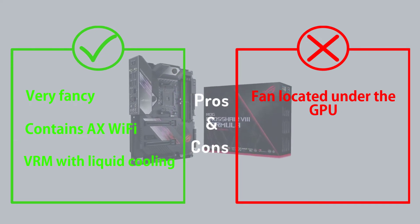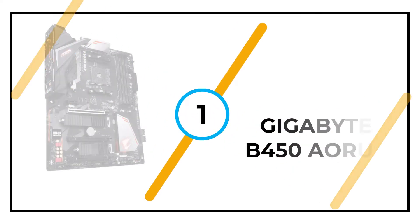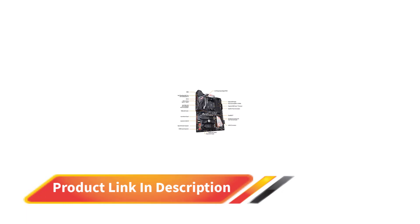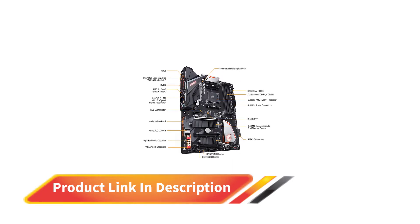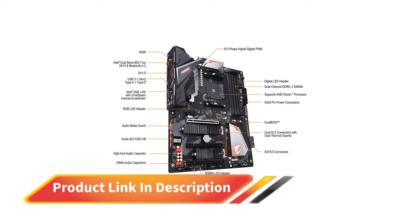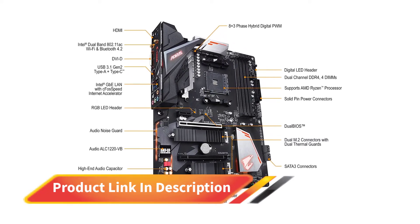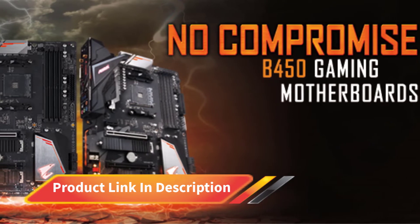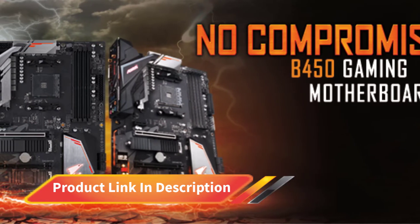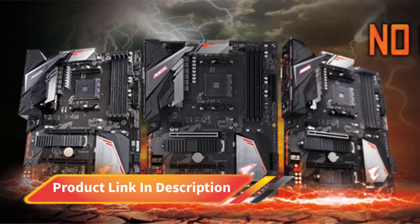Number 1: Gigabyte B450 Aorus. The idea of a budget motherboard is something that strongly appeals to a majority of the consumer audience, and it makes sense, as some of us are gamers who have no choice but to allocate a lower budget for a motherboard. The B450 Aorus Pro Wi-Fi from Gigabyte is a shining star from this category and for all the good reasons. It features a clean black PCB with silver heatsinks styled with orange accents, and for a budget motherboard the Aorus Pro has plenty of RGB. You also get several fan headers and addressable RGB headers to put on a light show, and a backlit Aorus Falcon logo can be seen on the chipset heatsink.